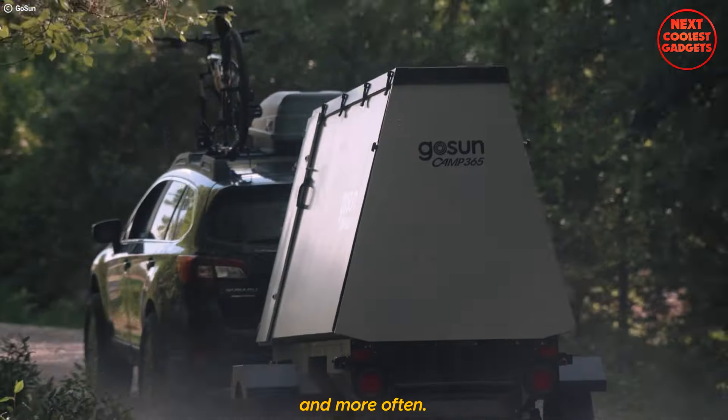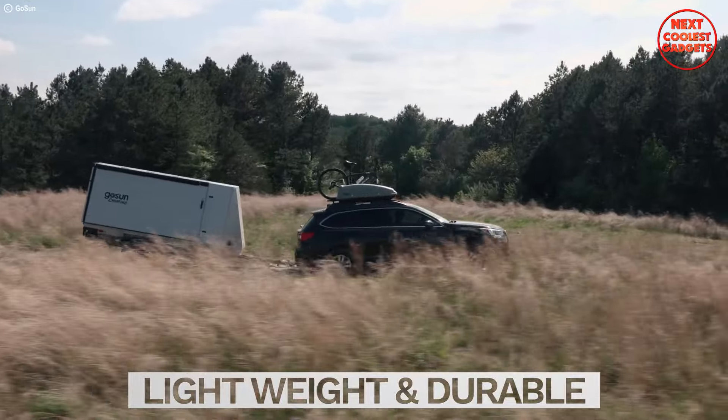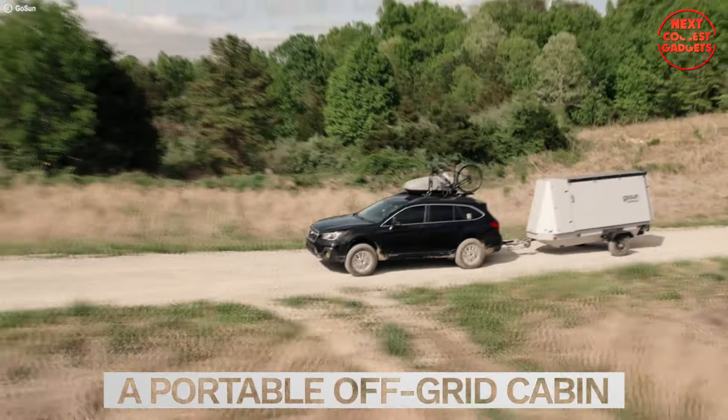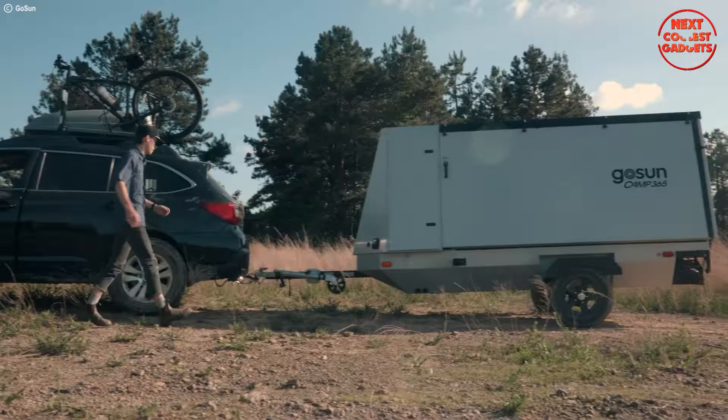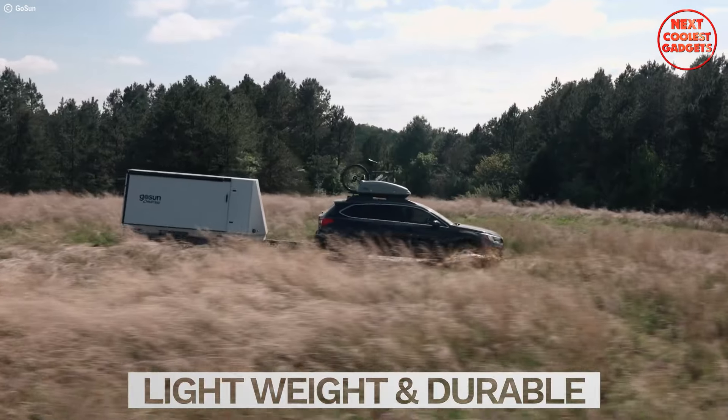The Camp 365 can be towed including by electric cars. The independent torsion axle suspension ensures a smooth ride, while the 12-inch wheels with high-speed tires make highway travel a breeze. The 11.25-inch standard ground clearance provides ample clearance for uneven terrain.